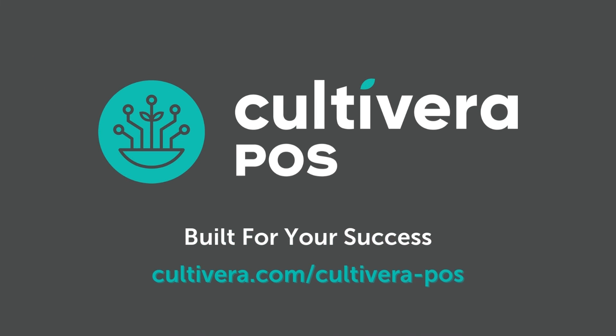Learn more at Cultivera.com/Cultivera-POS.